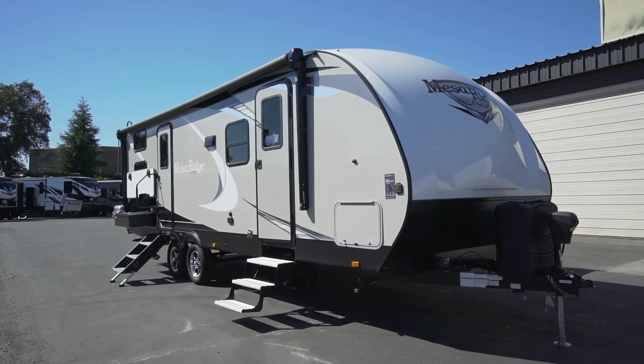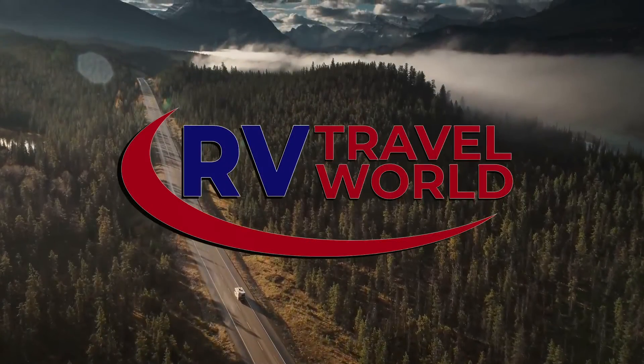So what are you waiting for? Get out and make those memories today in the new 2021 Highland Ridge Mesa Ridgelight MR2402BH.